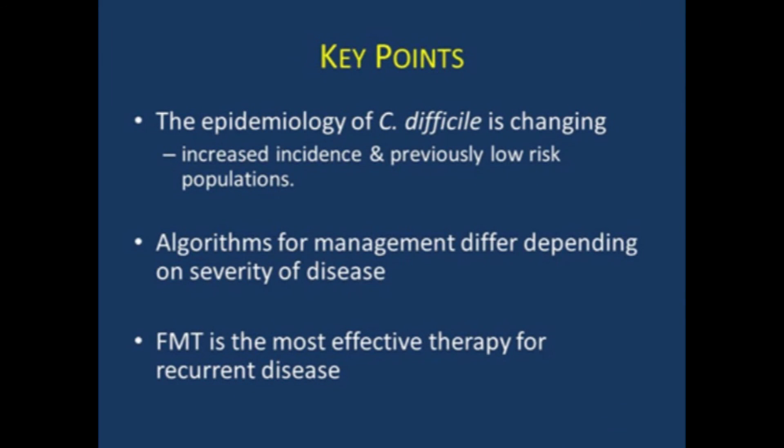The key points: the epidemiology of C. difficile infection is changing — we're seeing more C. diff in previously low-risk populations. The algorithms for management differ depending on the severity of disease. And FMT is the most effective therapy for recurrent disease, so if you're not doing it already, I encourage you to bring it back to your practice. It's been a really great thing to be able to do for these patients who are suffering.